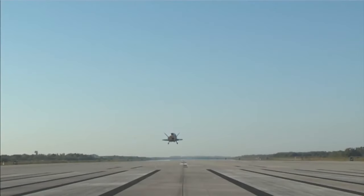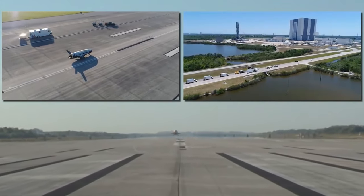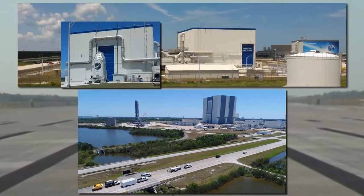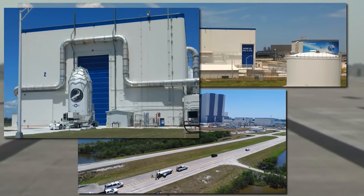O.T.V. 6 also carried FalconSat 8, a satellite developed by students at the United States Air Force Academy. The Air Force Academy built its own five experimental payloads. According to Boeing personnel, the X-37B launched FalconSat 8 in October 2021, and the satellite is still in orbit today.